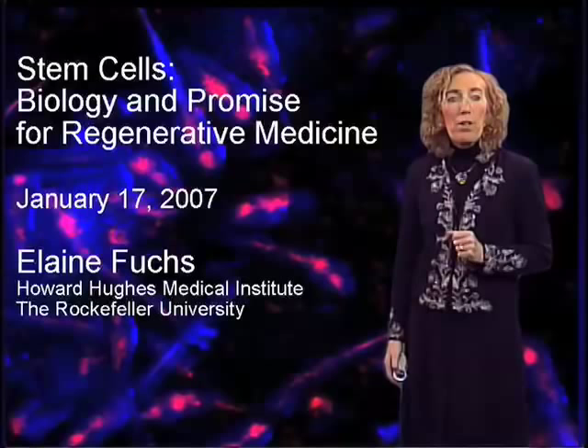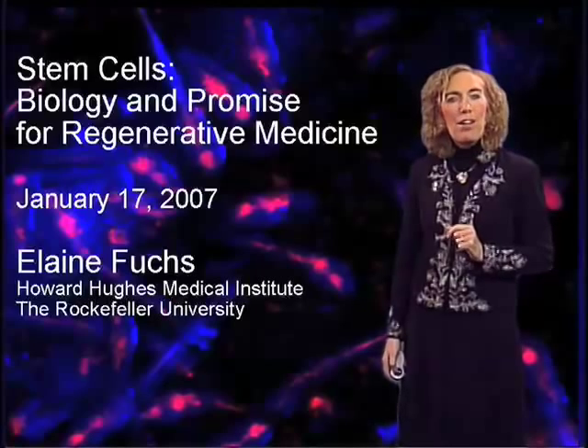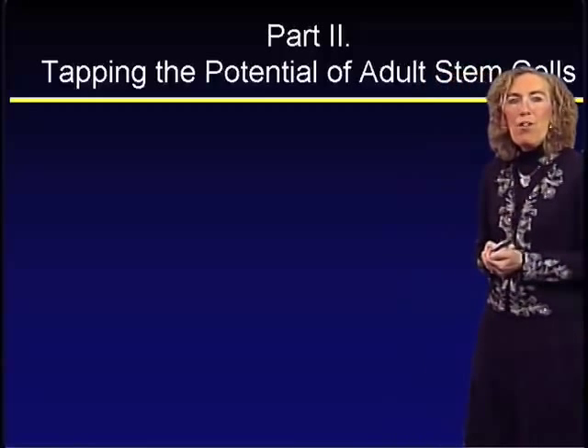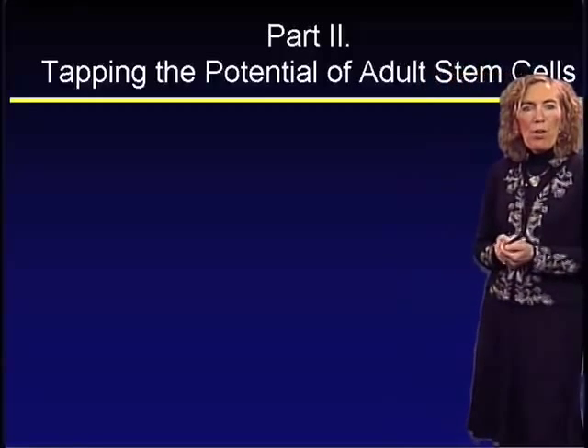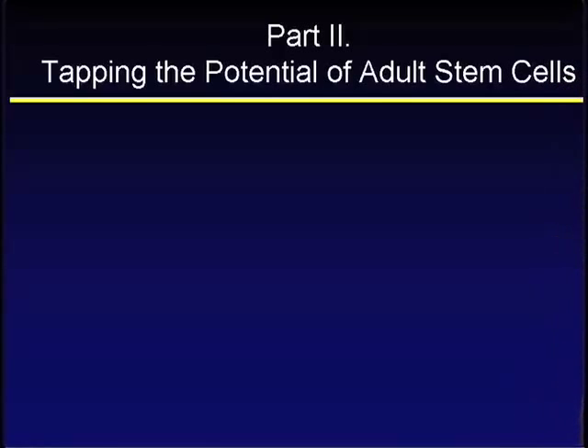Now that I've told you about embryonic stem cells, let me tell you about adult stem cells and the work that my laboratory does. We're going to dig a little bit deeper into the biology of stem cells, tapping into the potential of adult stem cells — their biology and their potential for regenerative medicine.